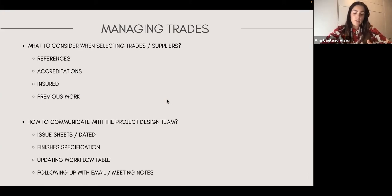Trades and suppliers are basically anyone you need to work with on a project. Four really important things: references — if you or someone you know has worked with them before; accreditations — in the UK it's quite important to have all accreditations from every trade on a building site; insurance — your trades should all have insurance, because if they don't, it falls on you; and checking their previous work to see if what they do is aligned with what you need.